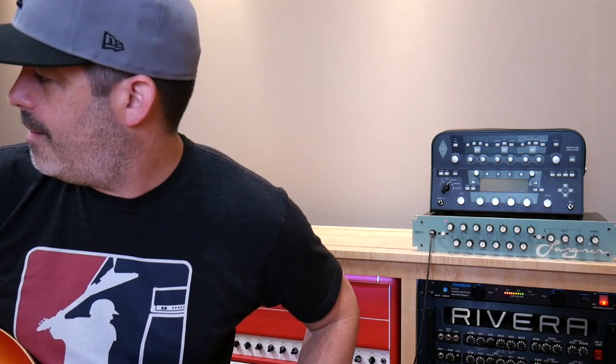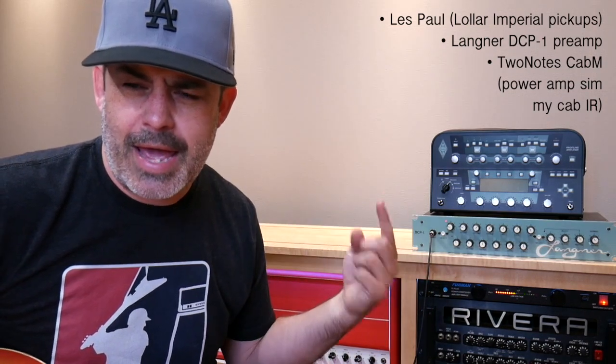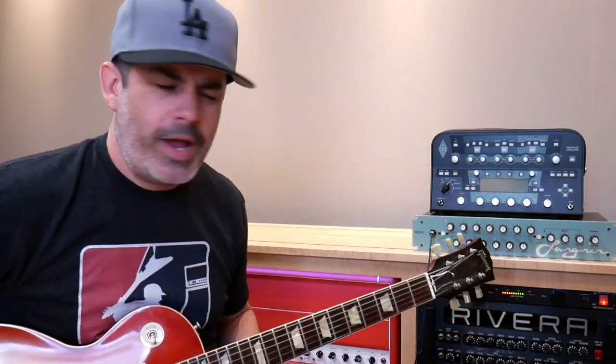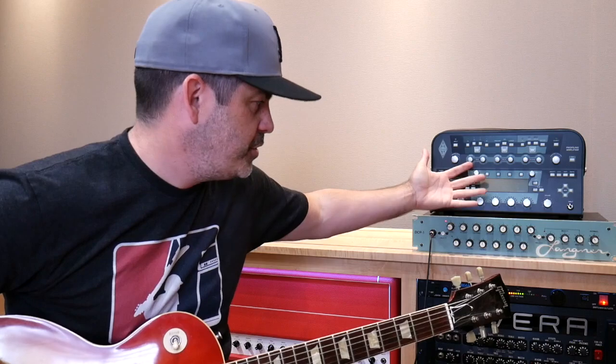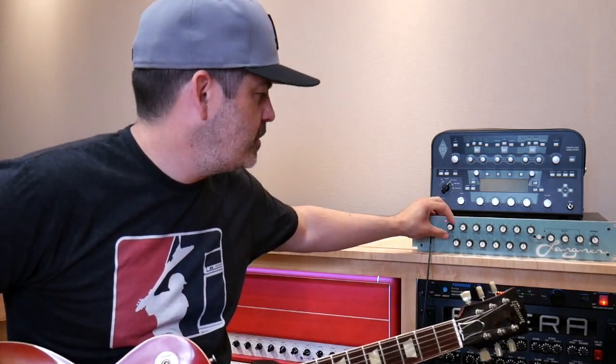So I'm going to show you some stuff. I'm actually plugging this directly into my Two Notes Cab M with the power amp simulation and the cab. It sounds good, and especially if I'm just going to turn some knobs, I'm going to try not to disturb everyone in town here. So right off the bat, let me just give you a quickie. It's got an ungodly amount of gain — we're on the channel basically. This is gain, not master volume. You barely crack it open and it's uncomfortable to sit here.